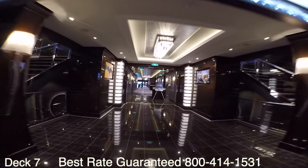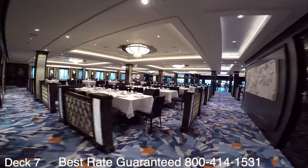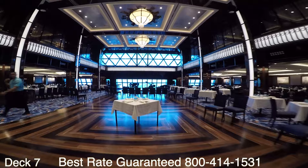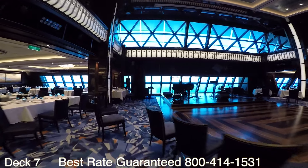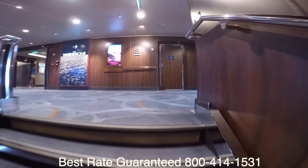If we walk all the way to the back of the ship we're going to go into the Manhattan Room. The Manhattan Room is part of the complimentary dining so it is included in your cruise fare. It's a fun place to hang out and have dinner. There is piano playing, saxophones, and bands — the music definitely sets the mood.